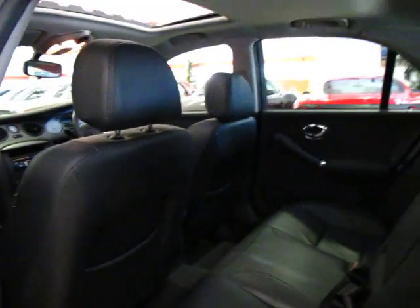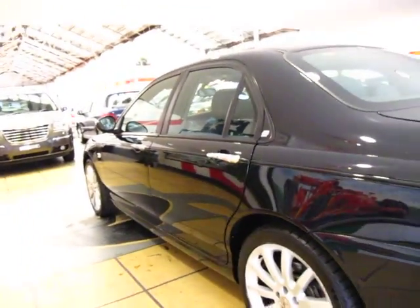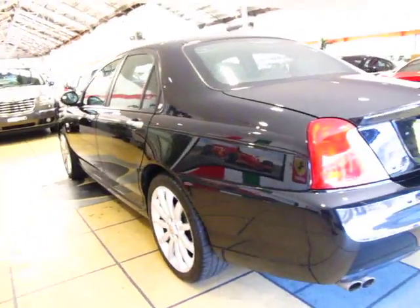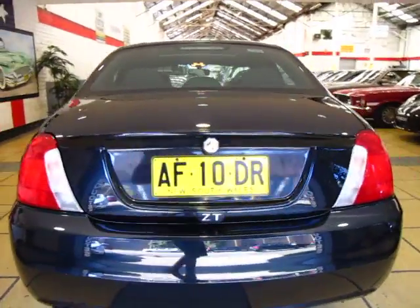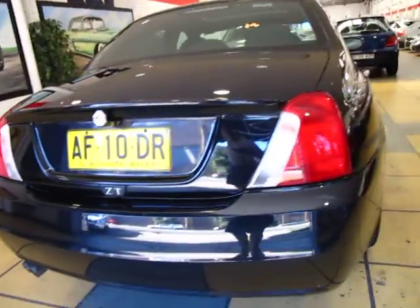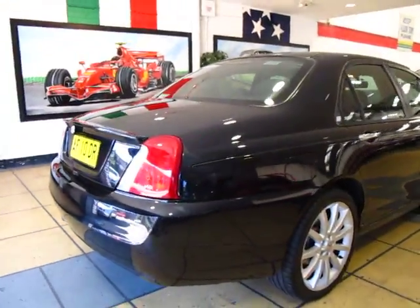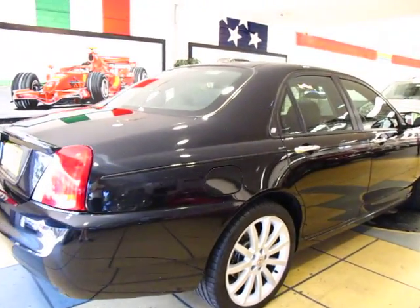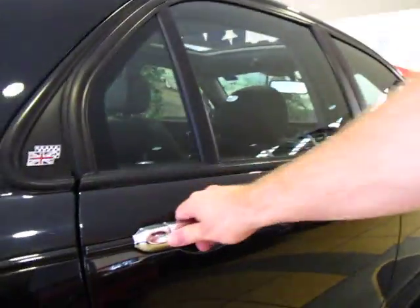It's traveled 40,000 kilometers and every single service from new has been done by Paradise Garage. It's just had quite a bit of money spent on it just one to two thousand kilometers ago, so it's fully serviced and right up to date. It drives absolutely beautifully. I particularly do like the manual to be honest.